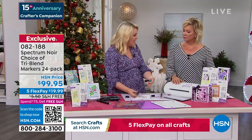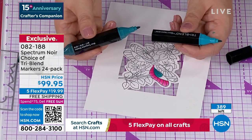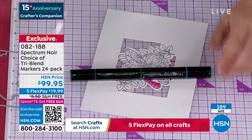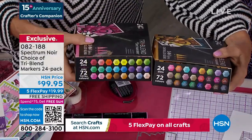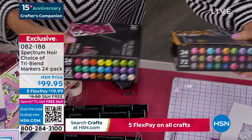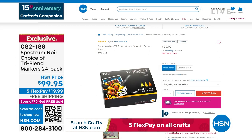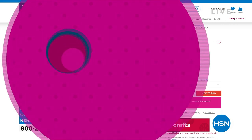One marker in any other brand would be about $3.95 to $4.95 a marker. You're getting 72 markers for $99.95 — that's less than $1.50 a marker. But it's not just the price — I've actually planned for you the light, medium, and dark in each set. My eight-year-old picks up one marker and he knows the exact right colors to blend, and he does three-dimensional coloring. We've restocked these for the first time in months — don't wait on those.